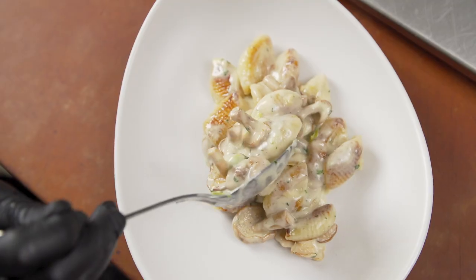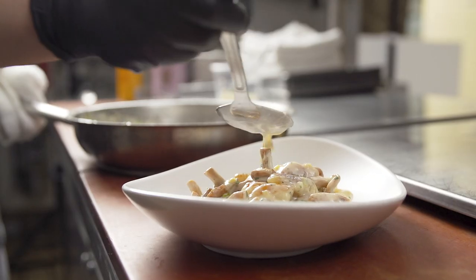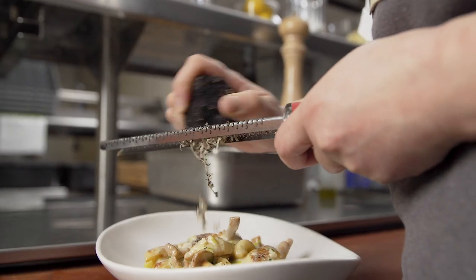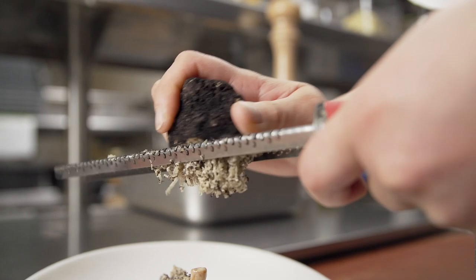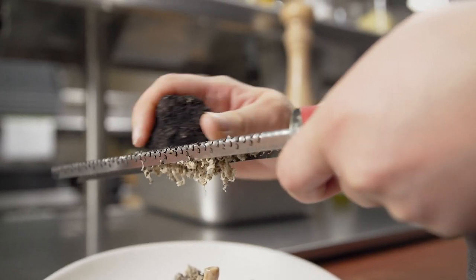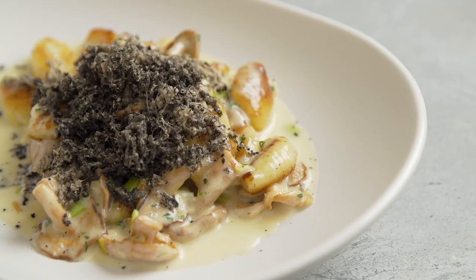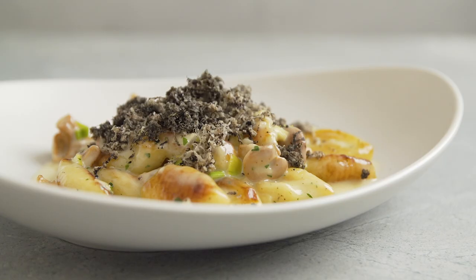I plated the gnocchi on the Driftstone Coop Plate by Libby. It presents the dish very elegantly and doesn't distract from the overall simplicity of the dish. The truffles are then shaved generously on top. I love this dish because the smell of the truffle just permeates the entire room.